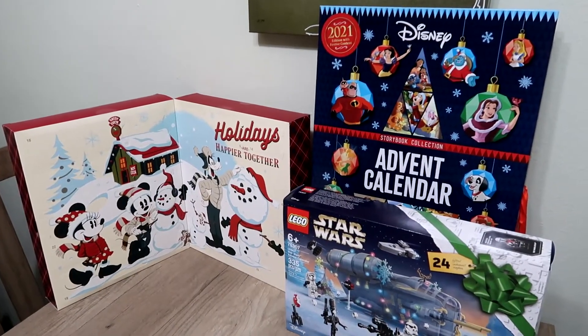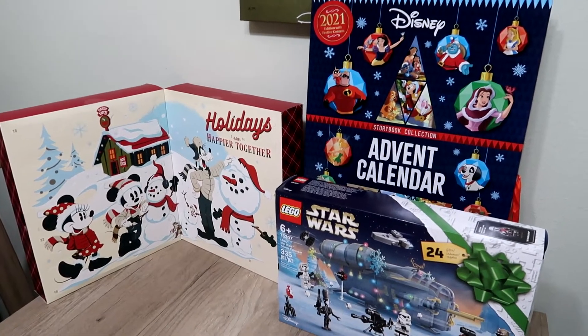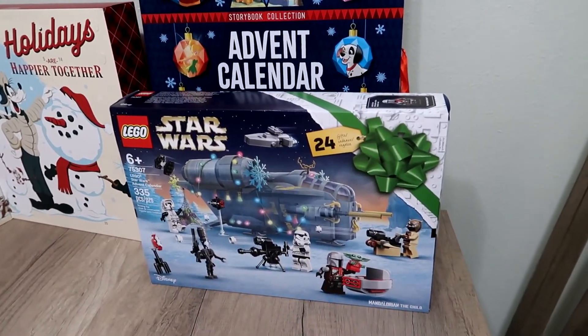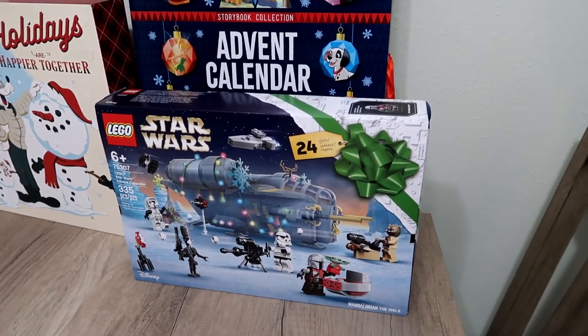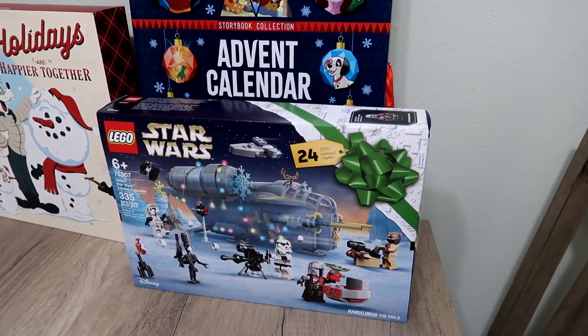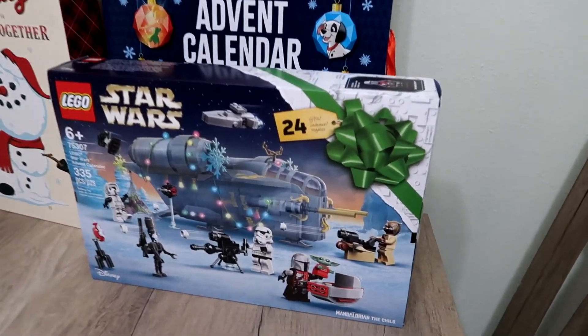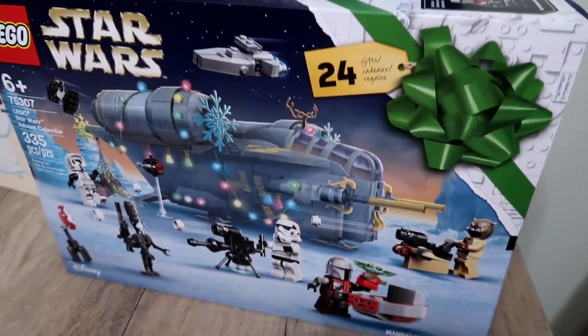This year for the Advent Calendars, we're doing three of them. My mom helped out getting some of these as well. The first one is the Lego Star Wars Advent Calendar — 24 days, 24 minifigures or little ships and props and stuff from Star Wars. This one's cool because it has Mandalorian and stuff, you can probably tell from the ship in the back too.